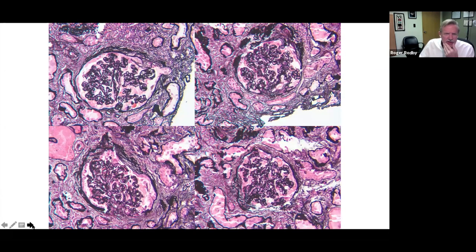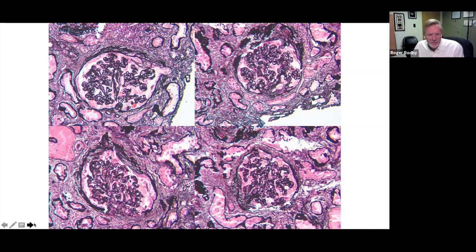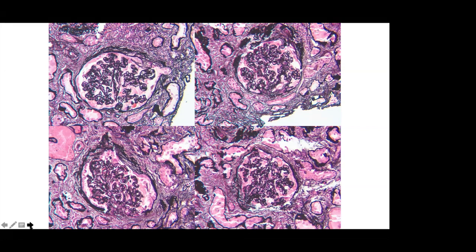Looking at four glomeruli showing various degrees of this lesion: there are 32 glomeruli total — 12 are globally sclerosed and 16 have segmental scars with collapsing features. That's how widespread this is. Over 50% of the lesion has 500 milligrams or so of proteinuria, which is surprising. About 80% of the viable glomeruli had collapsing lesions.